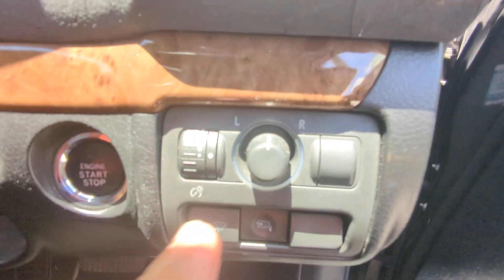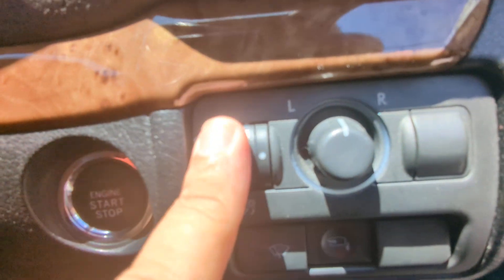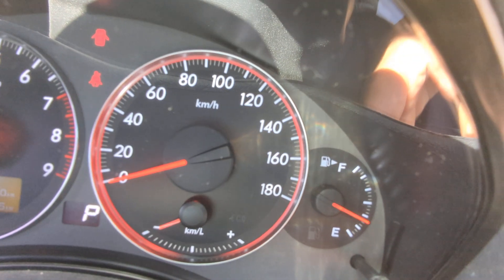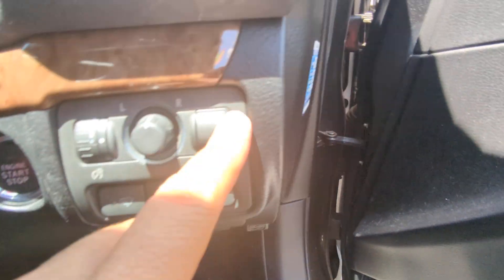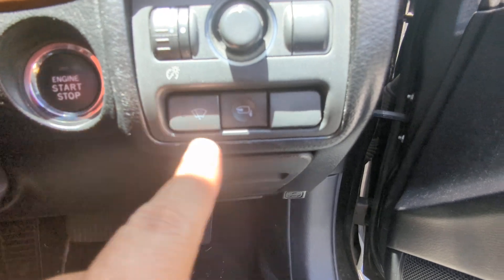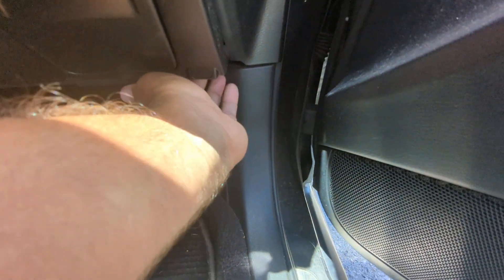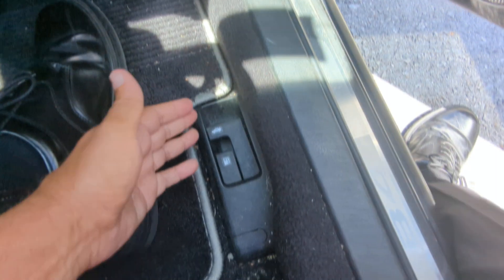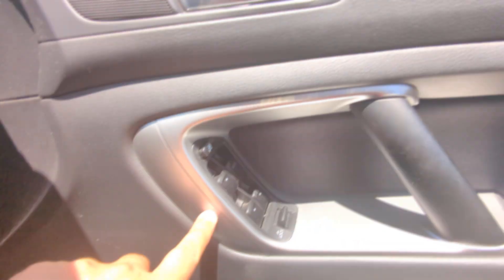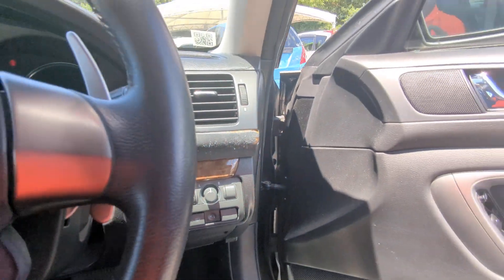It does have paddle shifts. Off to the right you have your mirror controls. Then this controls the illumination of the dash — if you want it brighter or dimmer, that's where this goes. And then you have your rear wiper and retractable mirrors. There's a little spot here for coins. To get to the hood release it's all the way back here. On the floor you have your trunk release and gas cover release, and your door lock and window controls. To turn it off, your foot does not have to be on the brake — just push that one time and it goes off.